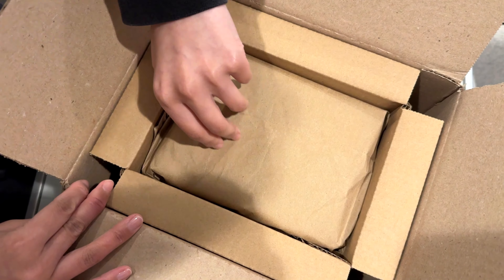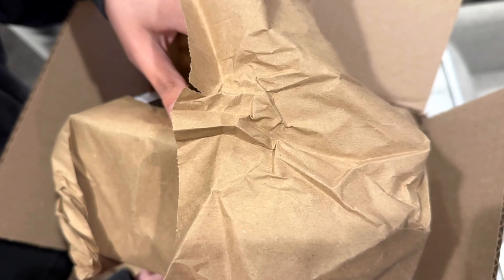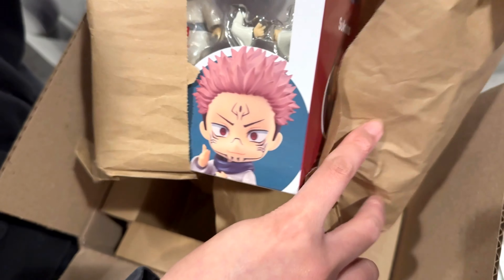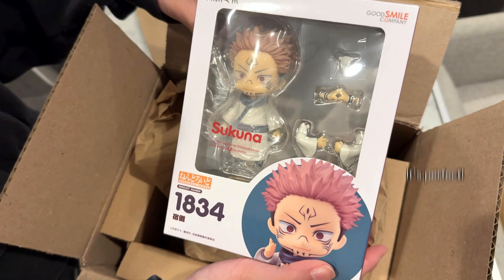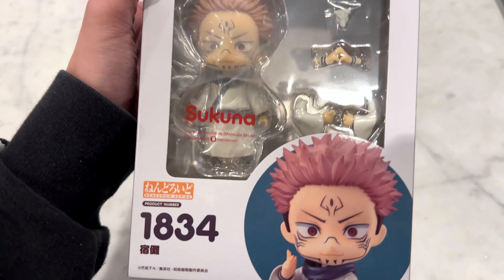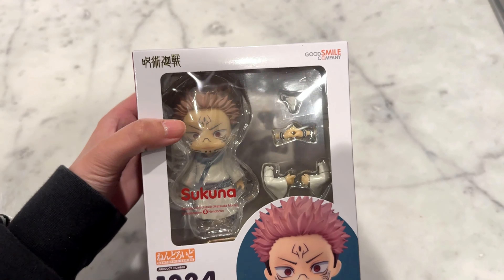All of his fight scenes, for that matter. Is anyone else caught up in the JJK manga? It's Sukuna — he's my favorite character from Jujutsu Kaisen. I'm obsessed with his character. I love it so much.